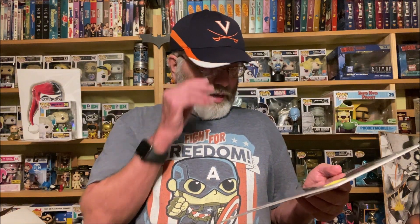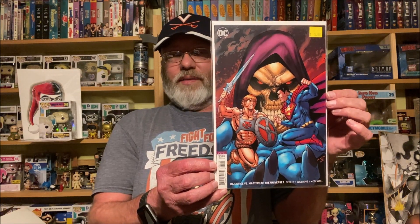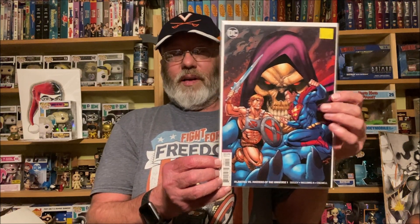Injustice versus Masters of the Universe issue one, the B cover — Skeletor in the background. That was pretty awesome.